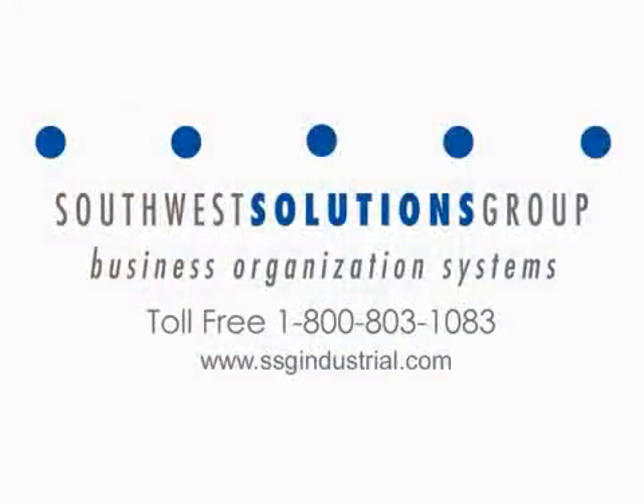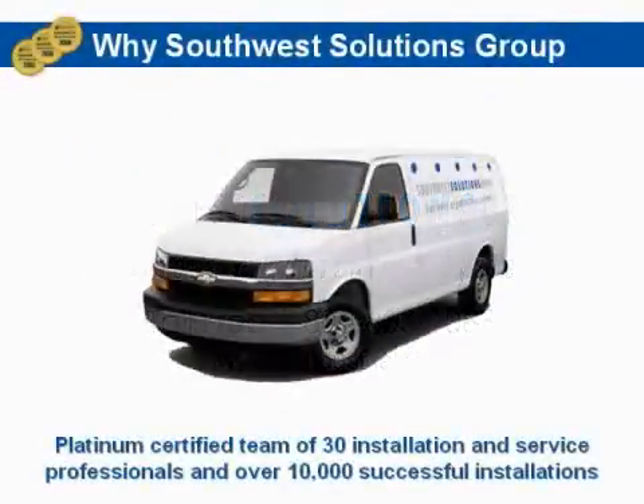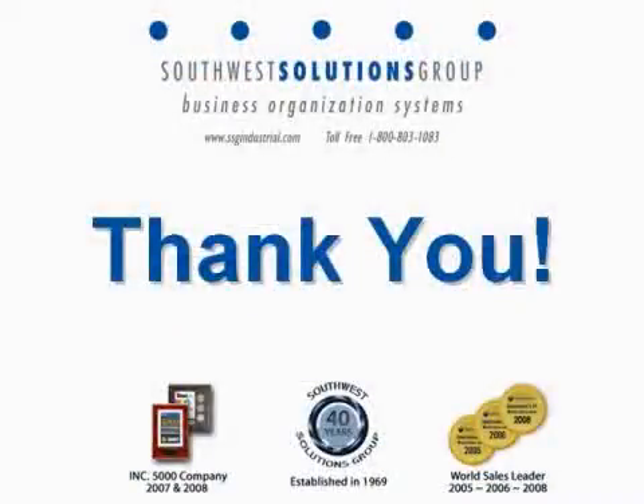In wrapping up, I'd like to thank you for giving us an opportunity to share our story with you today. Our offices and personnel stand ready to service your organization and provide you with valuable storage and work area productivity tools to help enhance your business and its efficiencies.